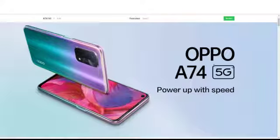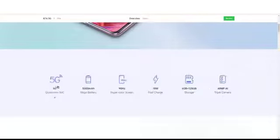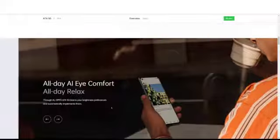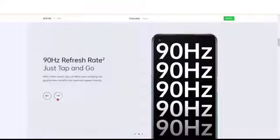We are here at the Oppo A74 5G, which is my second phone for this video. As you can see, it features 5G, a 5000mAh battery, a 90Hz Hyper Color screen, and a lot more. It has a Qualcomm 5G SoC. The 90Hz refresh rate is great — just tap and go.